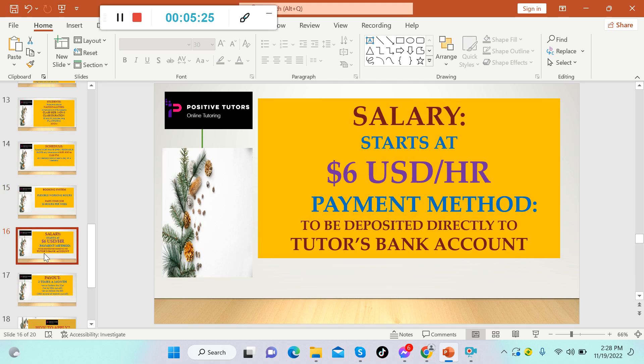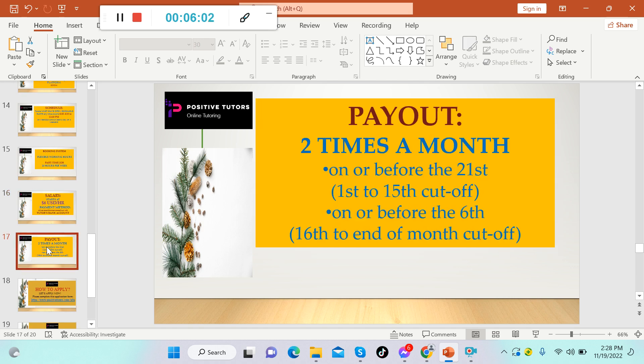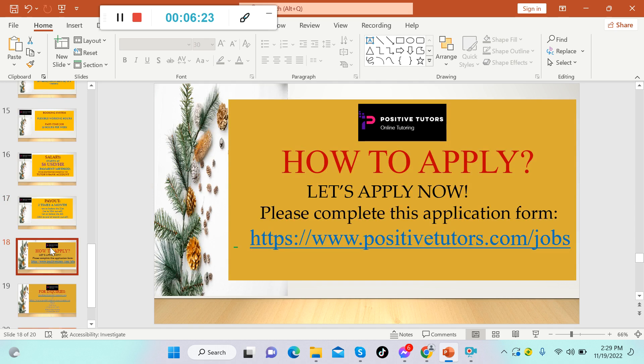The salary starts at $6 USD per hour — that's only the starting rate, and there will be increases. This is an American company, and Americans are known for being generous with salaries and handling their employees well. Payment is deposited directly to your bank account. The payout schedule is twice a month: on or before the 21st for the first-to-15th cutoff, and on or before the 6th for the 16th-to-end-of-month cutoff.